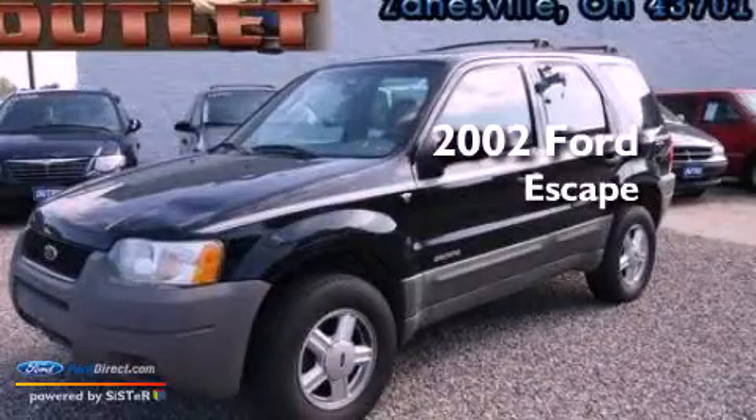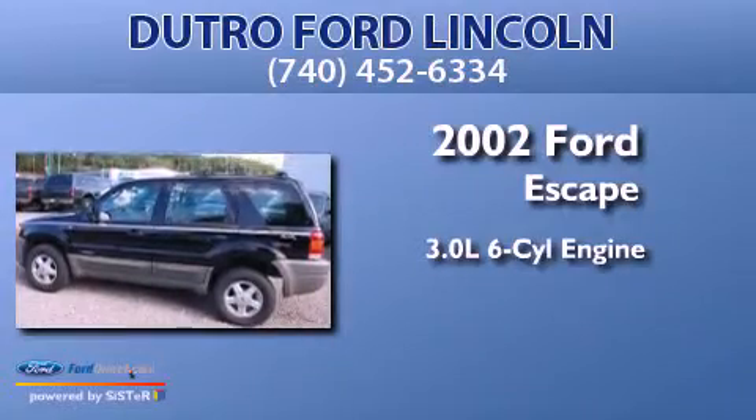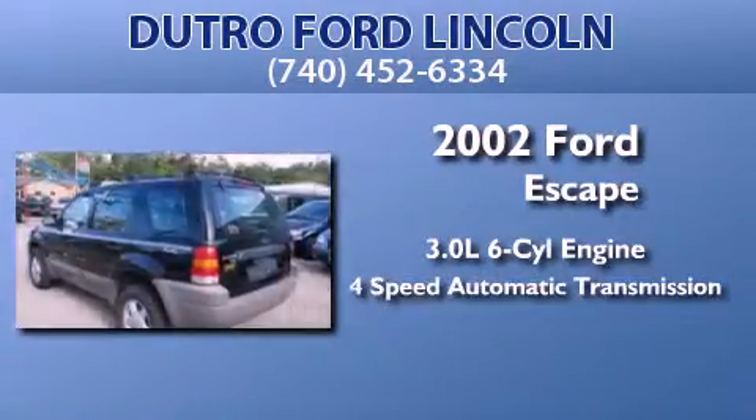This is a 2002 Ford Escape. It has a 3.0-liter six-cylinder engine, a four-speed automatic transmission, and four-wheel drive.